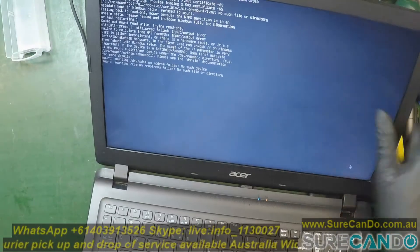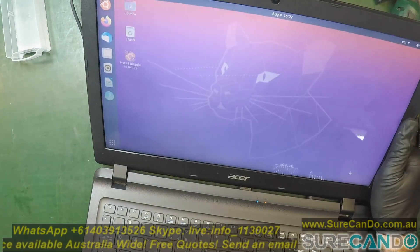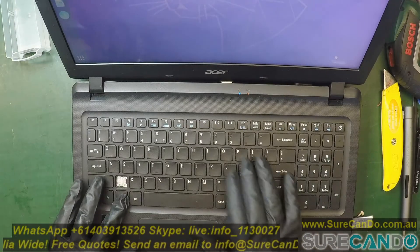Yeah, so we can see some kind of hardware errors reported about the hard drive. I'll enable the external screen so you can see better.